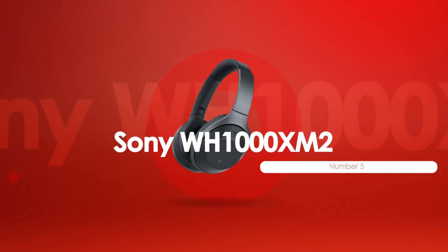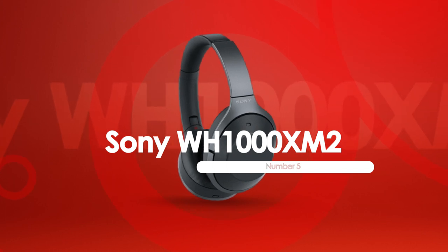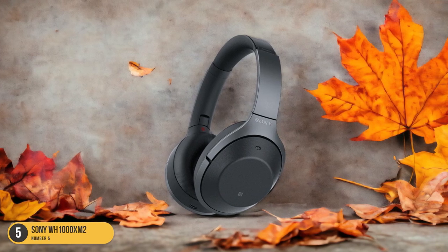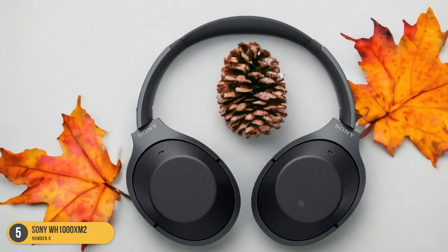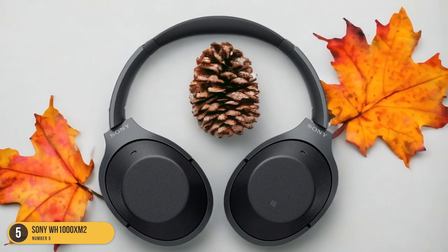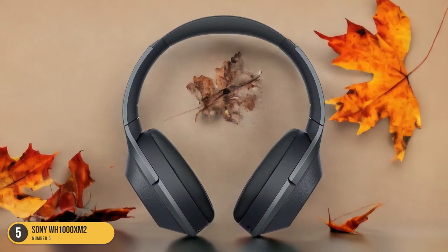At number 5, we have the Sony WH-1000XM2. How does the sound quality of the Sony WH-1000XM2 compare to other APTX HD-compatible options in the market? Let me tell you, these headphones deliver an exceptional listening experience. The sound is crisp, clear, and immersive, making you feel like you're right in the middle of a live concert.